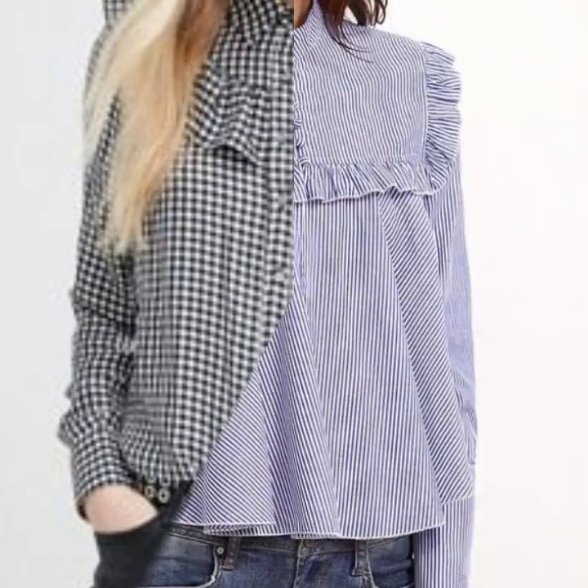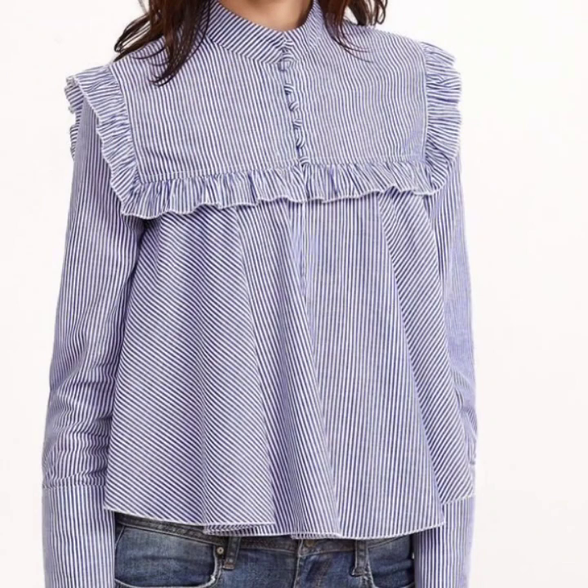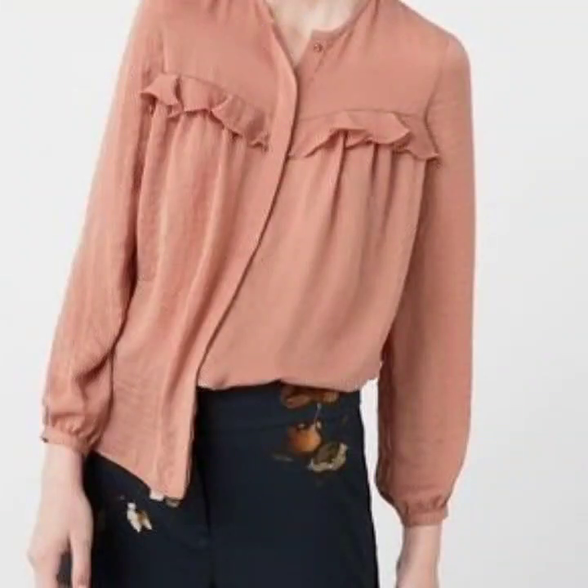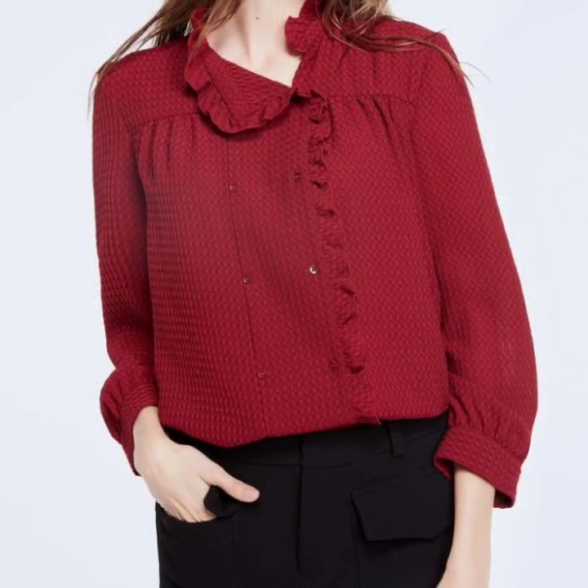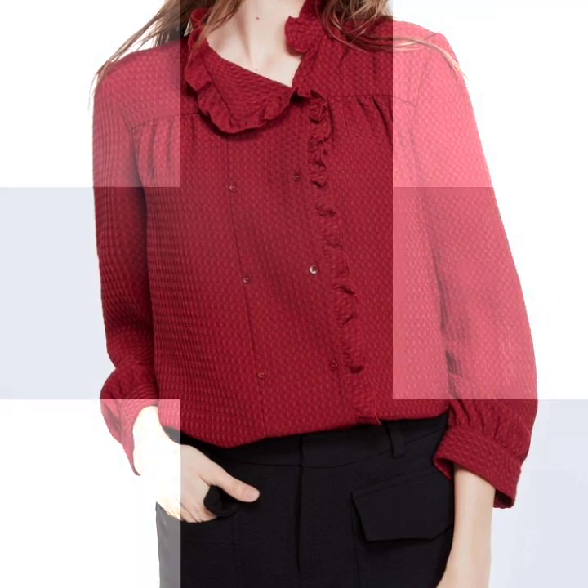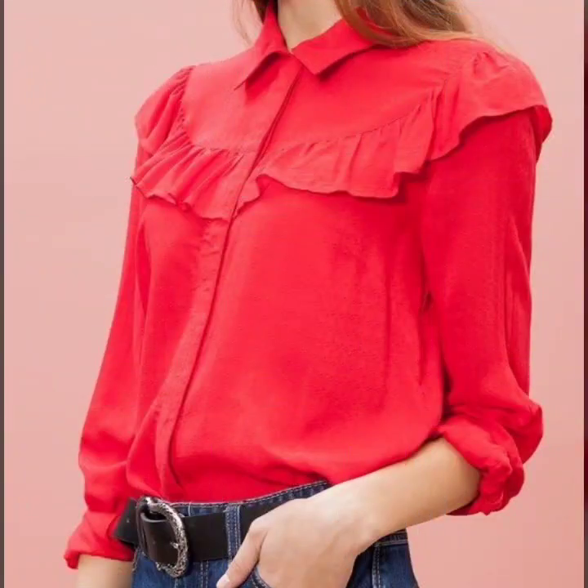If you are loving these beautiful and gorgeous blouse designs, please do like my video and subscribe to my channel if you have not subscribed yet. If you have already subscribed, please also click the bell icon so you will get notifications of all of my videos and you will never miss any video or any collection on my channel.